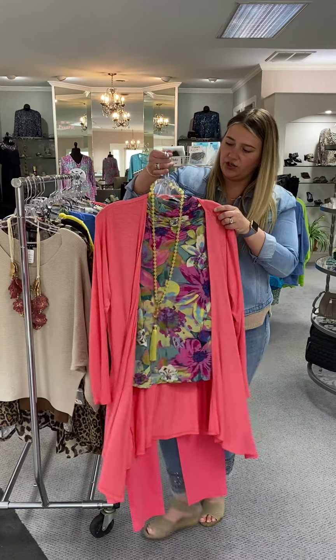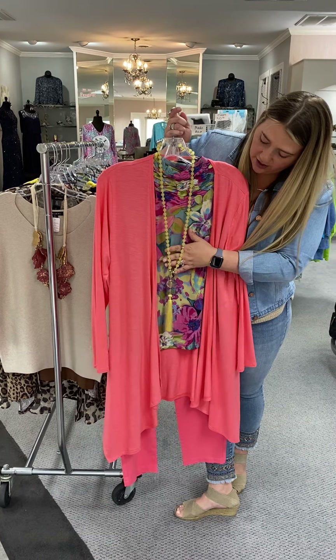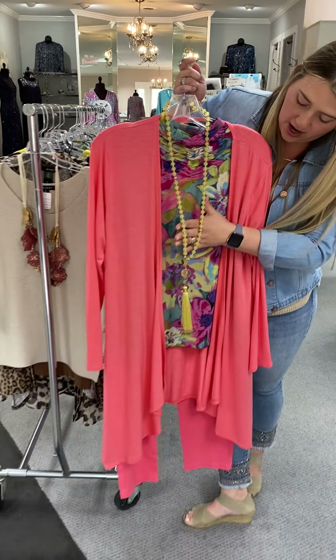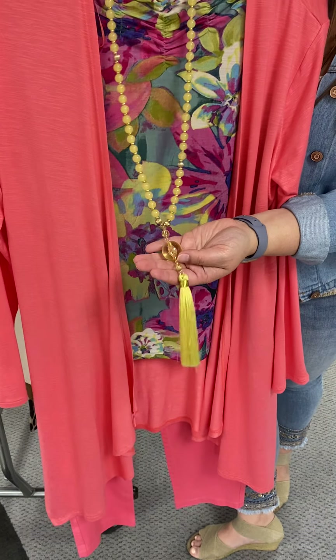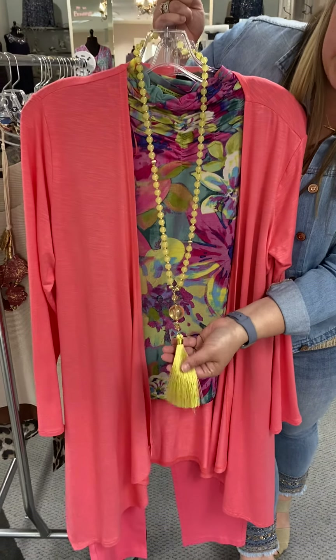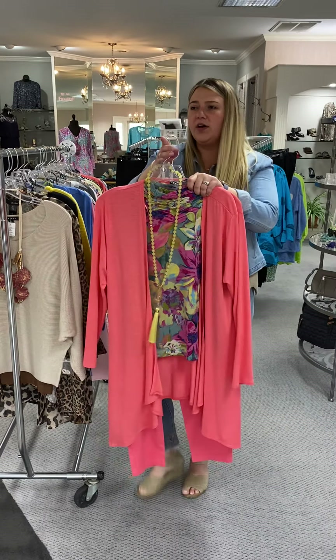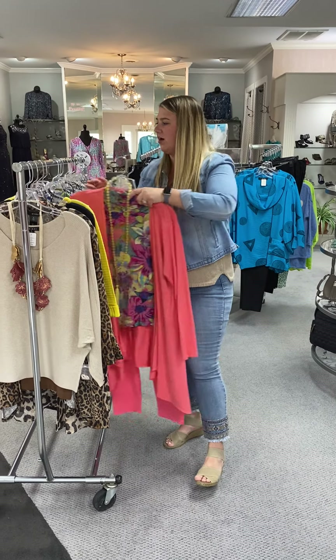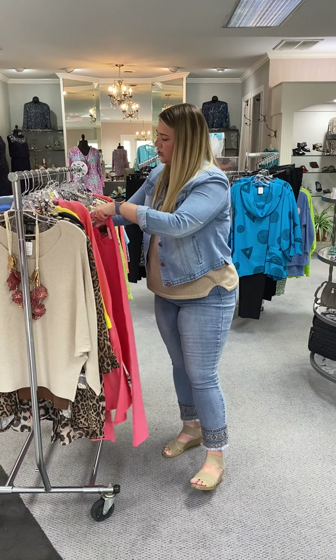Here is just a cute beaded necklace from Zenzy. It's in this soft yellow color, and it has a yellow bead that's almost clear looking, but then you've got the yellow tassel at the bottom. That is priced at $31. I do think we might have this in another color as well — I think it may be in a mint green. I can always check for you.